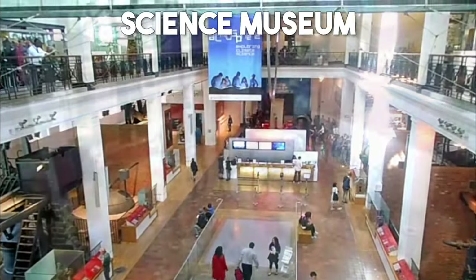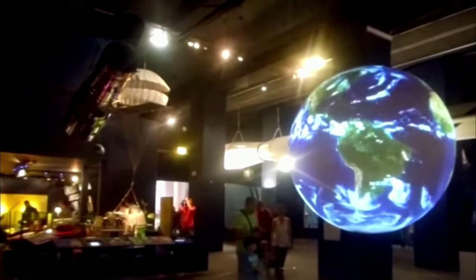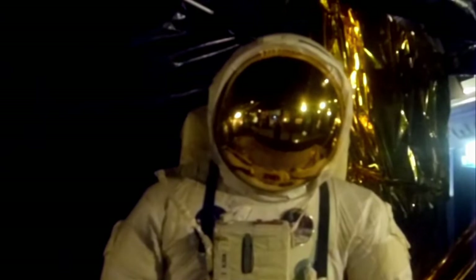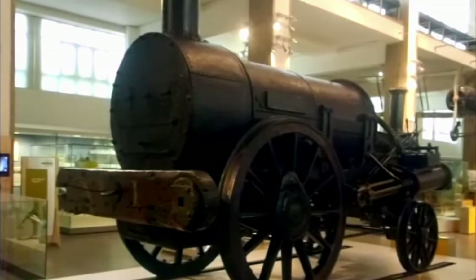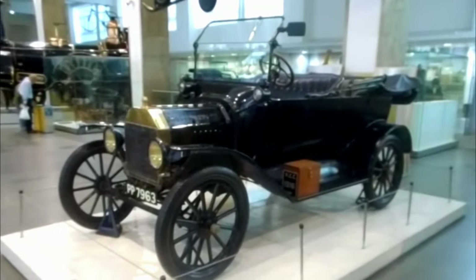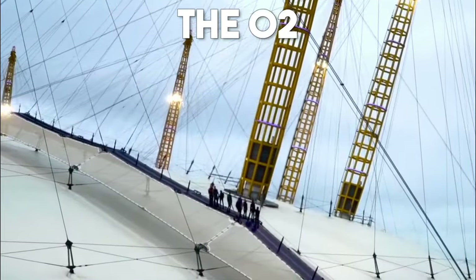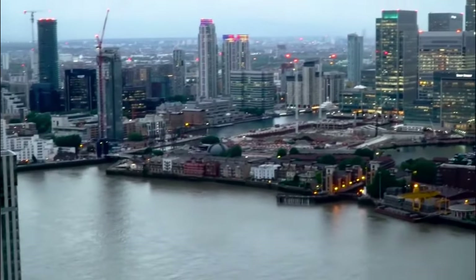Number 13: Science Museum. Spark your curiosity and embrace the wonders of science at the Science Museum, one of the world's premier museums dedicated to science and technology. With interactive exhibits, fascinating displays, and mind-boggling demonstrations, this museum offers a captivating experience for visitors of all ages. Explore the remarkable achievements of human innovation and discover the latest advancements in various scientific fields.